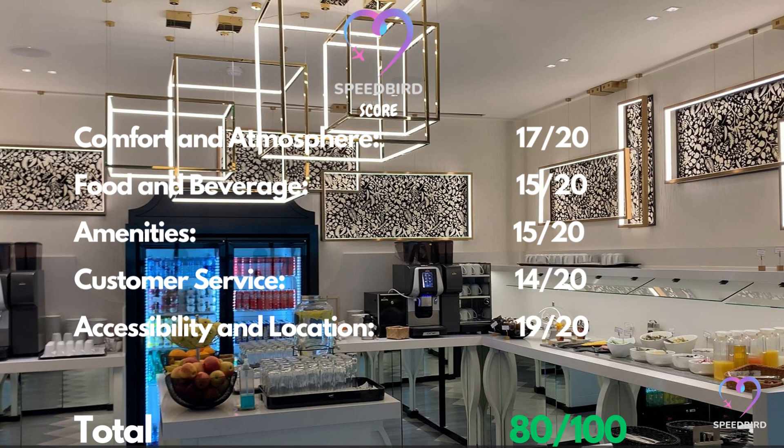In summary, the lounge scores 80 out of 100, making it a very good lounge. If you don't have access to the lounge through your booking class or loyalty program, it's worth paying to enter. What is your favorite airport lounge? Leave a comment!